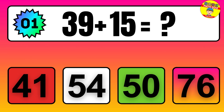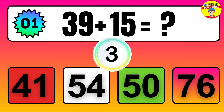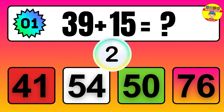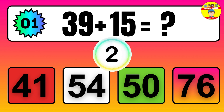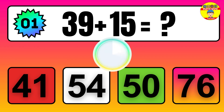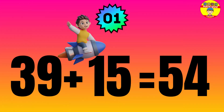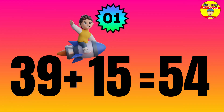39 plus 15 equals what? The answer is 39 plus 15 equals 54.